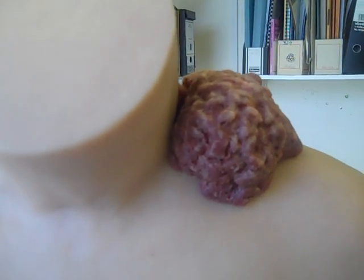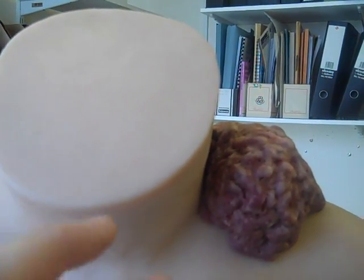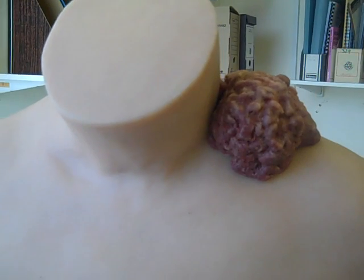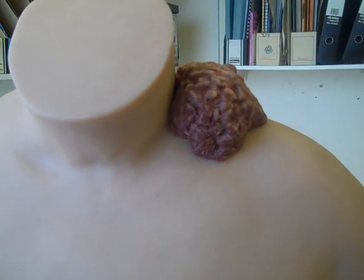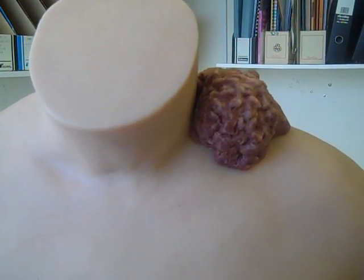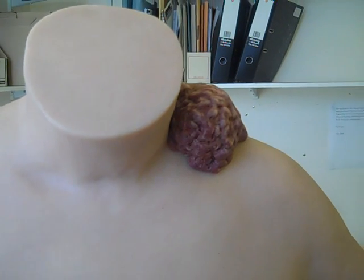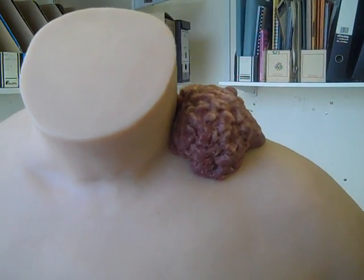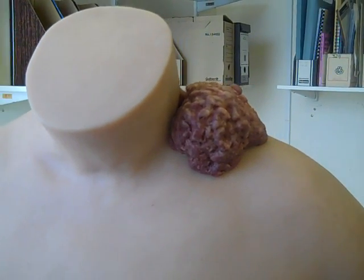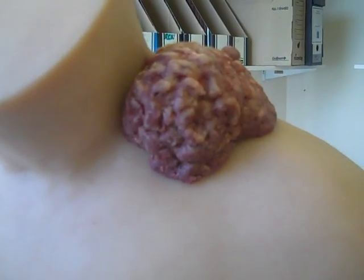Imagine for a moment what it's like to have a tumour sat here on the neck, this close to where the face would be and, importantly, where the nose and the mouth are. When we think about the close links between smell and appetite, a malignant tumour not only looks very unpleasant and feels very unpleasant for the patient, but to have a smell sitting under your nose is very off-putting. Appetite is often a problem already for people with cancer, and to have a tumour like this, particularly so close to the mouth and nose, can really add to the problem of getting adequate nutritional hydration in.